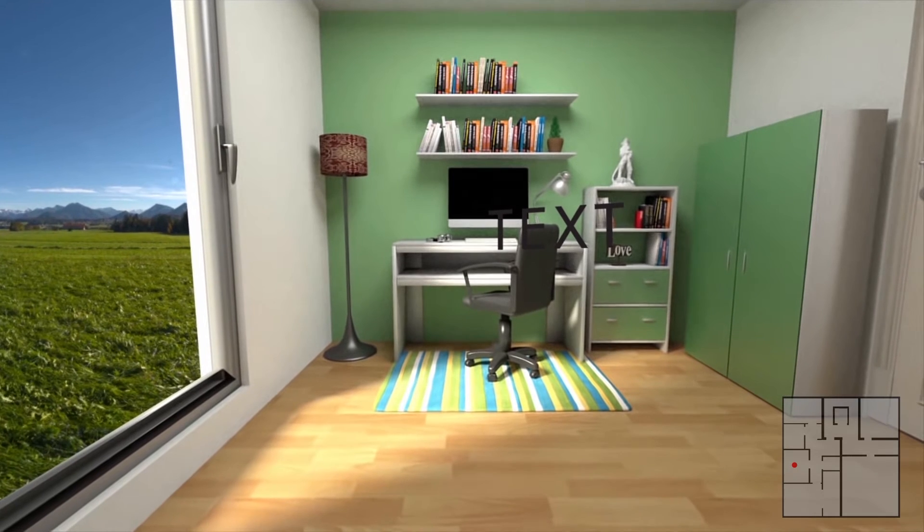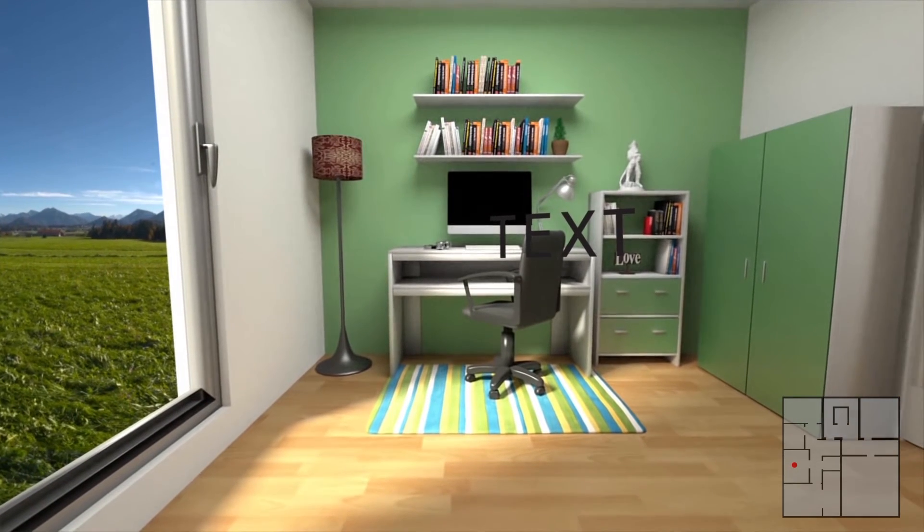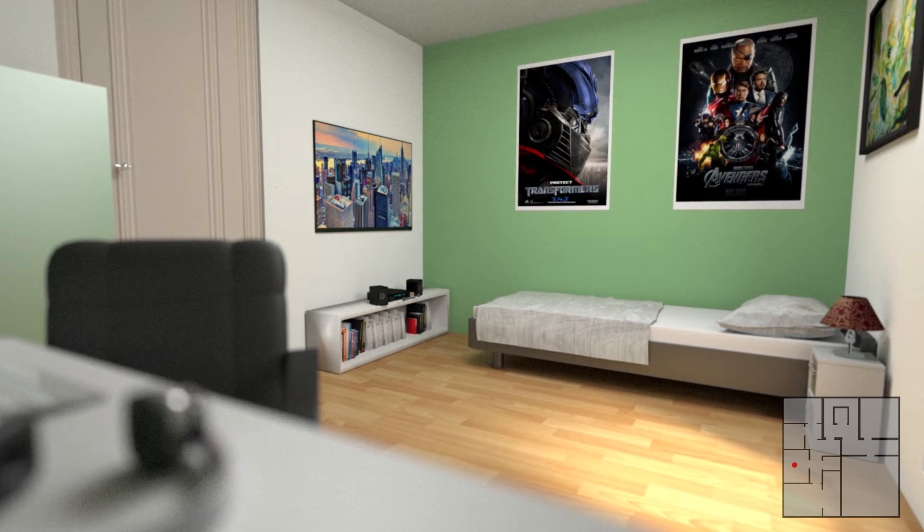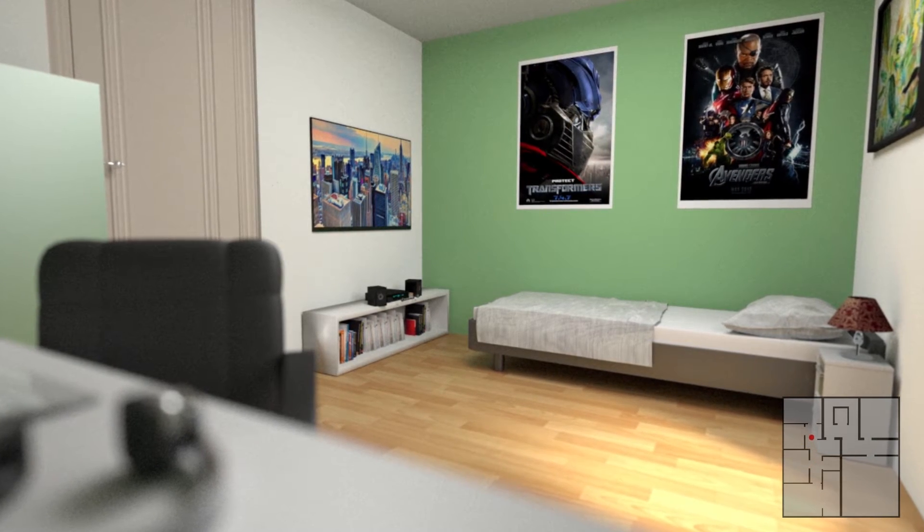Next, let's take a look at the children's room. The practical layout of the room permits many different possibilities for arranging furniture and more than sufficient space for children, or alternatively for study.